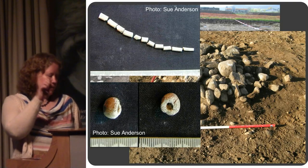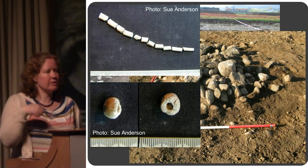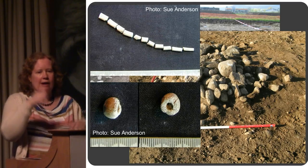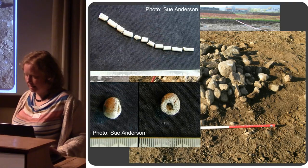Burnt pins like this — these long skewer pins — are not unusual on early Bronze Age cremation sites. They would have been used for either the clothing, the shroud, or some wrapping around the body. Because they're burnt, they've gone through the pyre with the body and are collected afterwards.